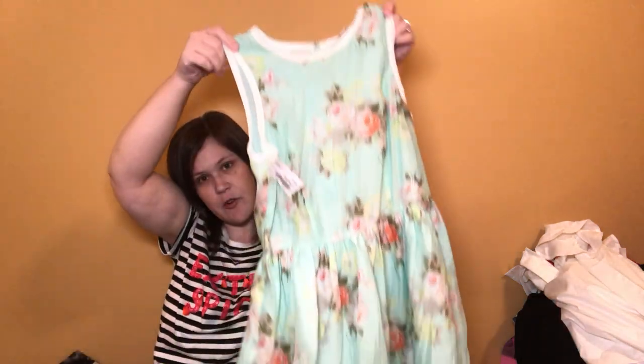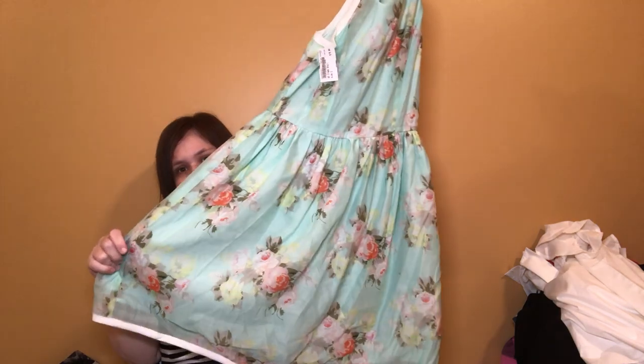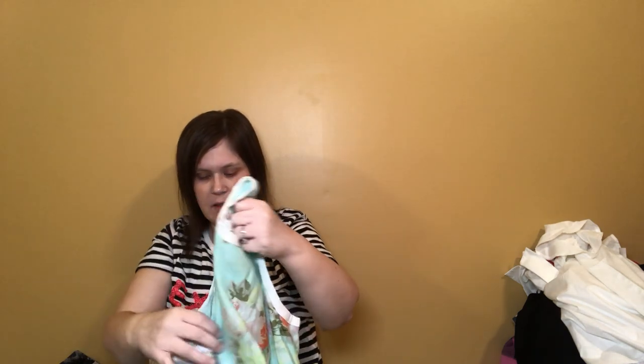This is a Piperlime Collection. Piperlime was around a couple years ago — very high-end, very expensive. I don't know how it does anymore, but when I saw that name brand I knew I needed to give it a try. It's a size small, kind of a mint green floral dress — won't that be great for Easter? They had it marked ten dollars, so it was three bucks.